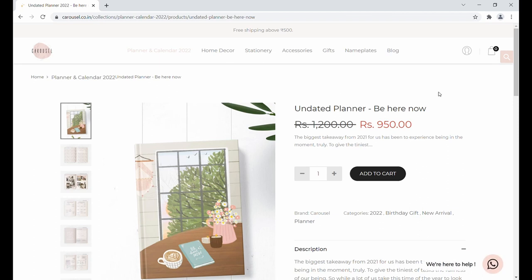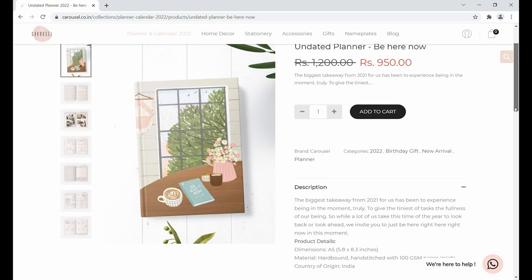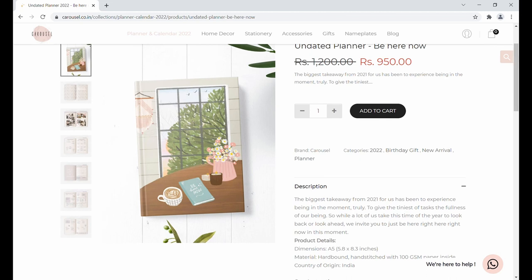This is the 'Be Here Now' planner and it's a beautifully illustrated planner which shows a table facing the outside through a window — it's about being in the moment. The planner is sold for 950 rupees, the dimension is 5.8 by 8.3 inches, and it's a hard bound, hand stitched planner with 100 GSM paper thickness.